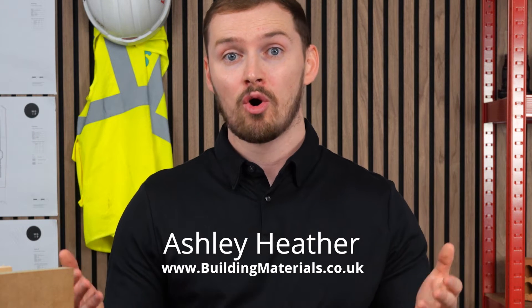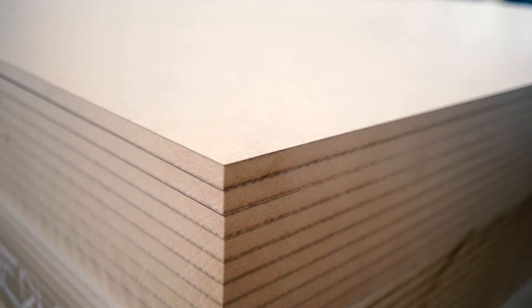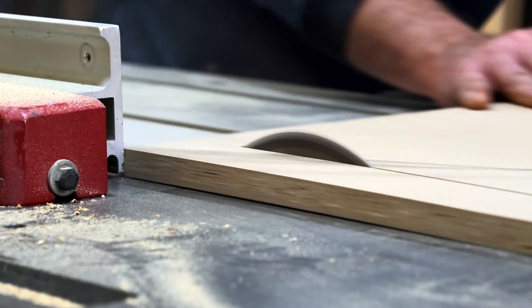Whether you're building a residential haven or a commercial masterpiece, knowing your sheet materials is a builder's secret weapon. In this video I'll explain how and when to use either plywood, MDF, OSB or chipboard as the best sheet material and much more.